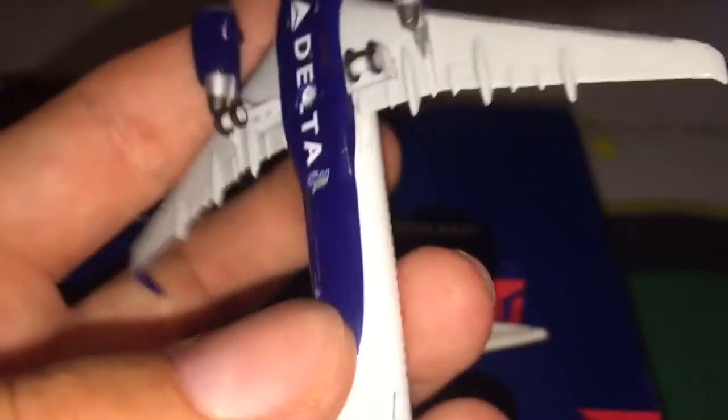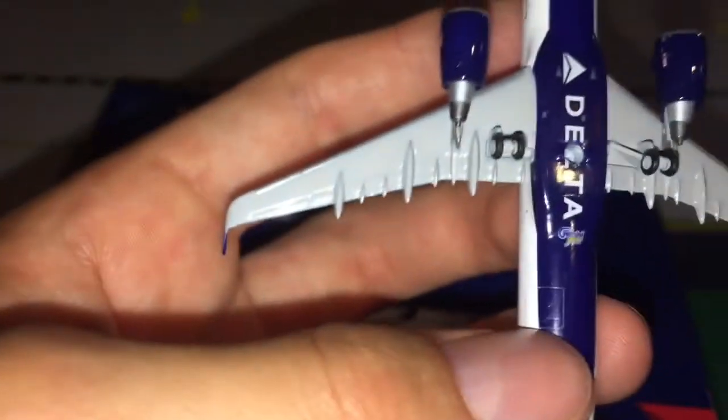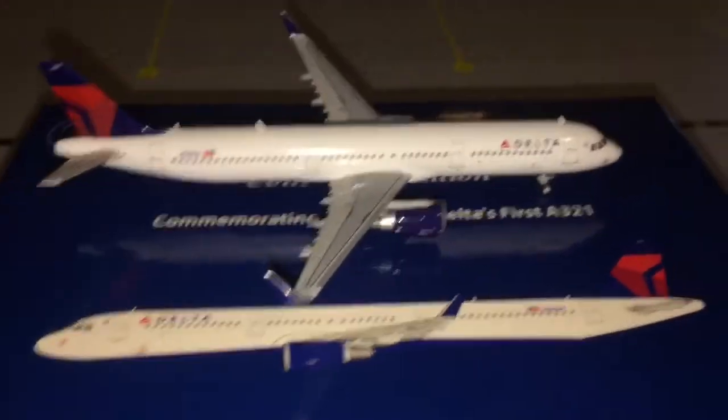Now let's take a look at the bottom. This plane is really detailed underneath. You have the nose gear with 'A321' printed at the nose, gear doors, then your Delta markings under the belly with the Gemini Jets logo. There's the landing gear with gear doors, two engines, and the underwings are very detailed with all the flaps and slats — that's very cool. There are the cargo and luggage doors. The belly is blue, and then it transitions to white toward the rear.